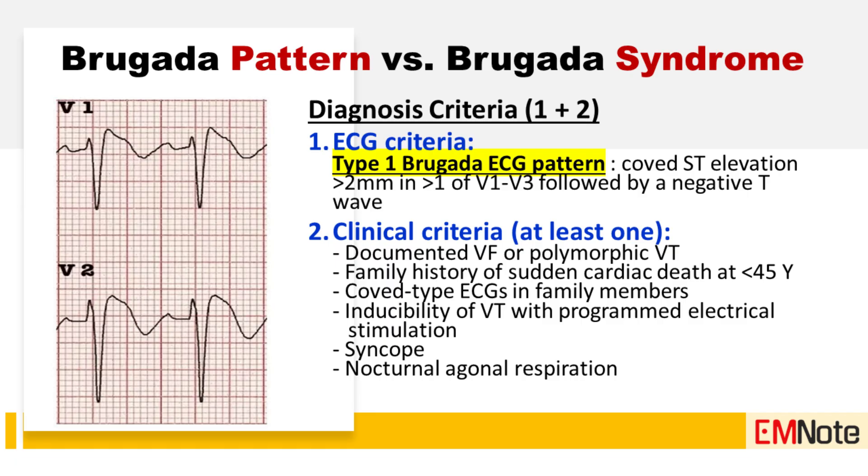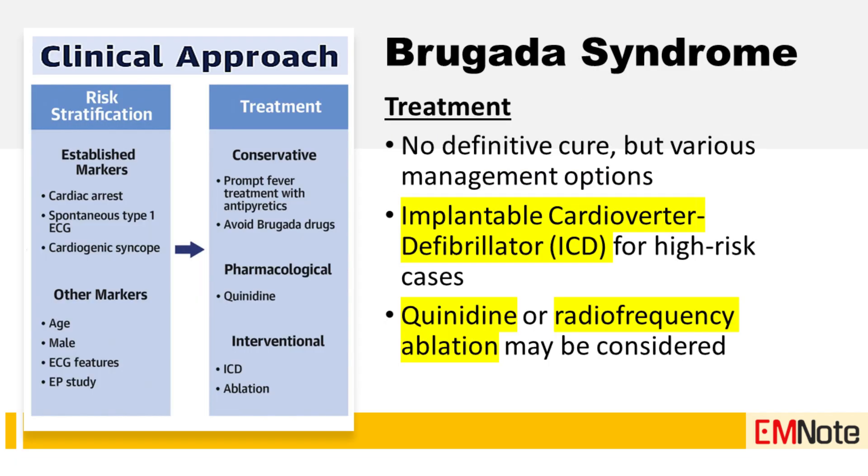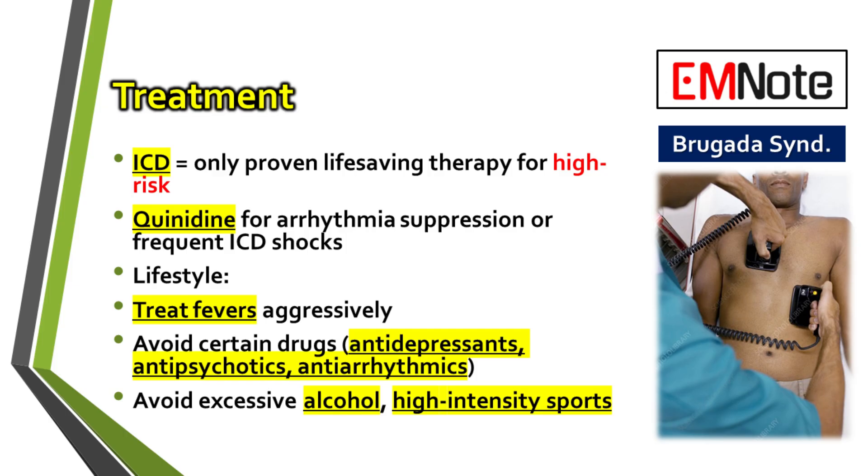Once the diagnosis is confirmed, what's next? Let's turn to treatment and prevention. The single most important goal here is preventing sudden cardiac death. Right now, the only therapy proven to prevent sudden death in these patients is the Implantable Cardioverter Defibrillator, or ICD. This is a small device that monitors the heart's rhythm and can deliver an electrical shock to restore a normal heartbeat if a dangerous arrhythmia occurs.